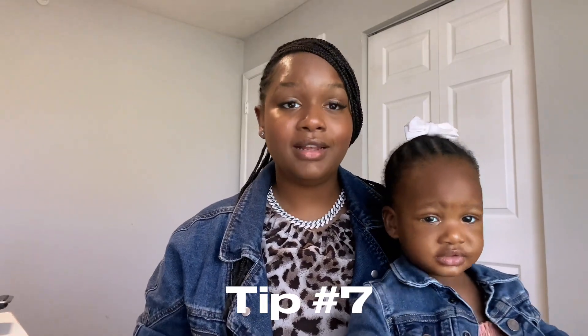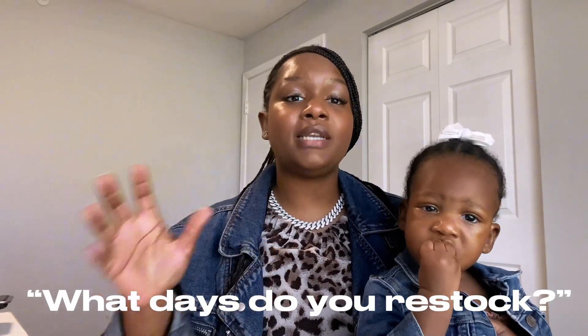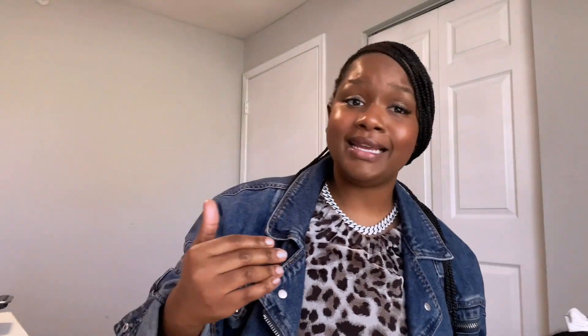Tip number seven, y'all: this is going to save you a lot of heartache in the thrift store. Ask the store clerk — ask somebody that works in there — what their restock days are, what day they get their shipment in. That is the day and time you want to go in there. You don't want to go in on Friday expecting to find fire stuff if they got their shipment on Wednesday. It will benefit you to go on the day they drop their stuff on those racks. That's when you're going to get the most bang for your buck and see all the exciting things they have to offer.